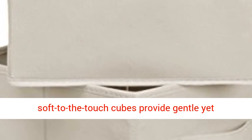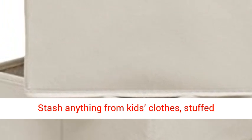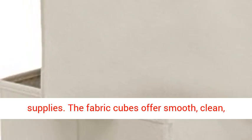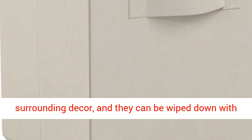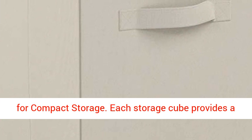Made of durable fabric, the breathable, soft-to-the-touch cubes provide gentle yet reliable space for storing a variety of items. Stash anything from kids' clothes, stuffed animals, and toys to bath linen or office supplies. The fabric cubes offer smooth, clean, stylish aesthetics for seamless coordinating with surrounding decor, and they can be wiped down with a cloth for easy cleaning as needed.